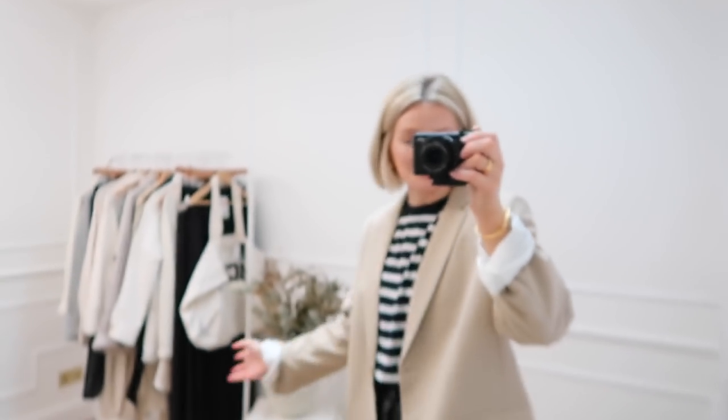Hi everyone, I hope you're all doing really well. Thank you so much for joining me for another video. Today, can you see what's behind me?